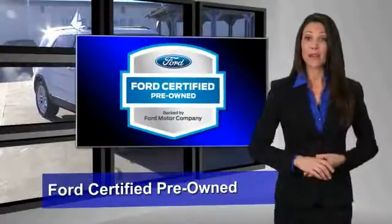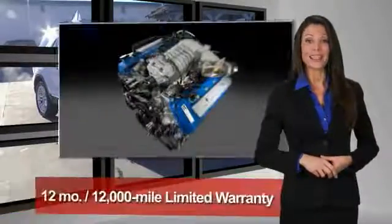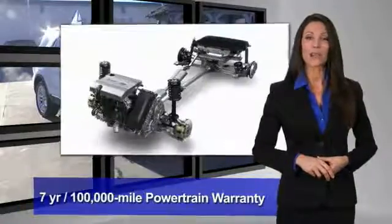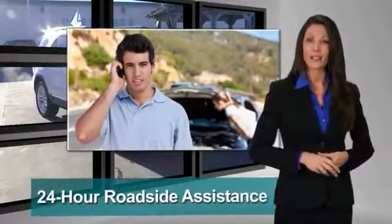This Ford Certified Pre-Owned Vehicle has undergone a rigorous 172-point inspection by factory-trained technicians. We notice everything. Enjoy the confidence of the comprehensive limited warranty that offers coverage on more than 500 components.